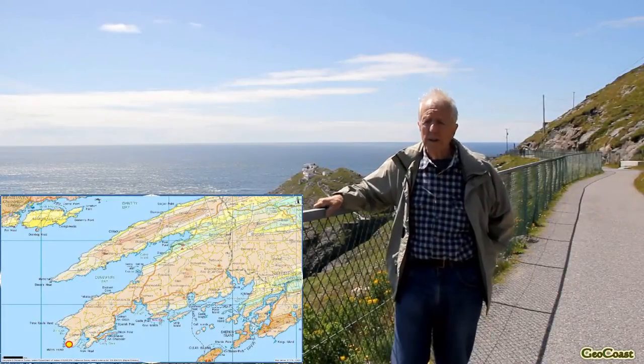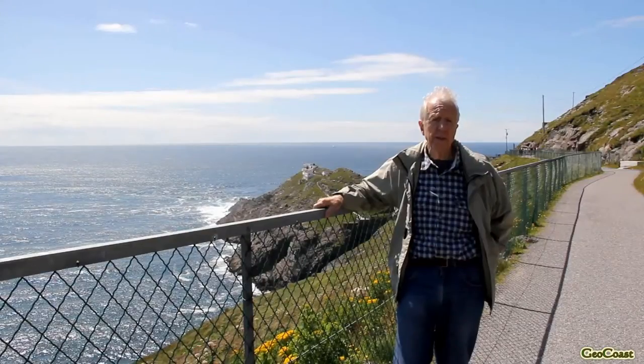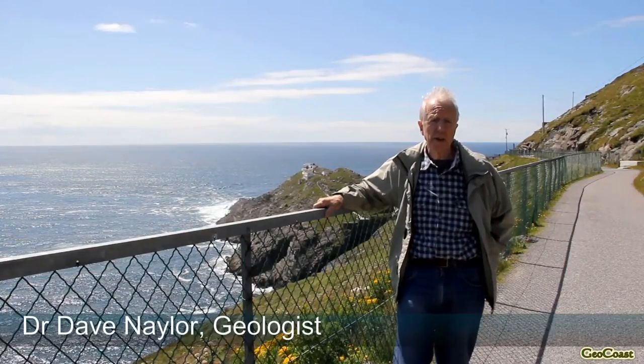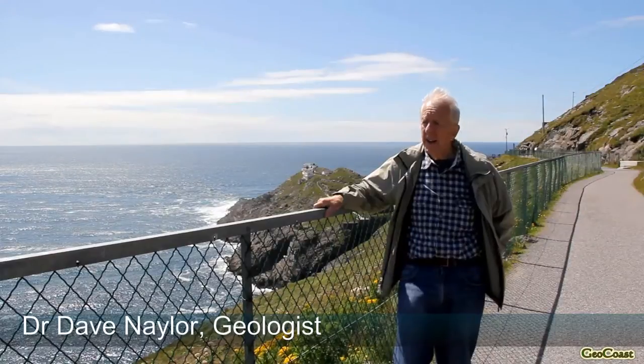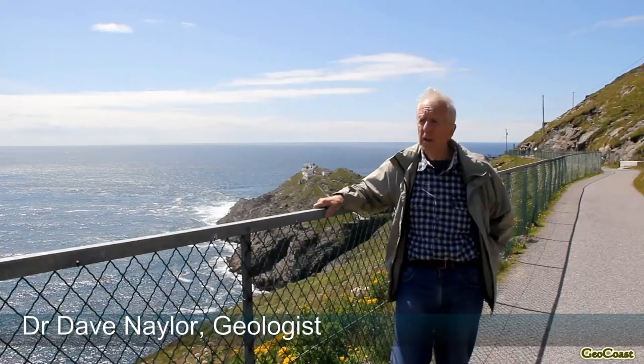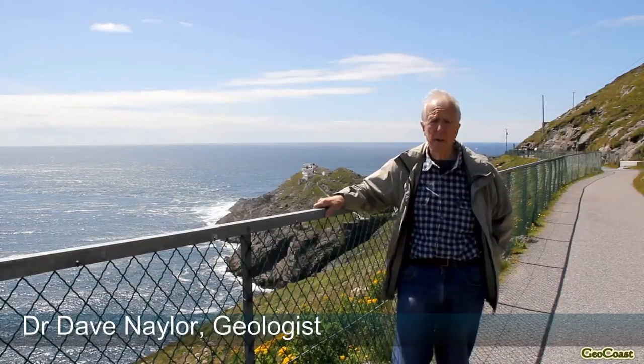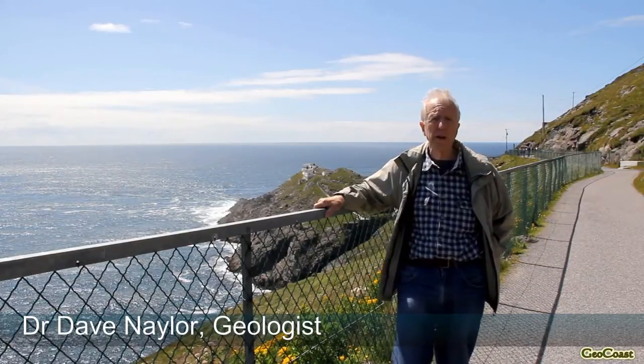We're here near the end of Mizen Head, which is the most southwesterly of the peninsulas that jut out into the Atlantic. And the rocks here are all belonging to the Devonian period, although they're not very red — they're slightly red with quite a few green beds as well.